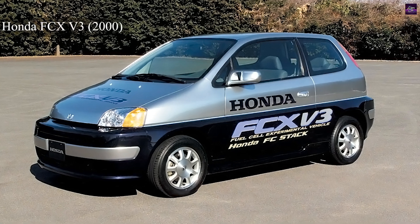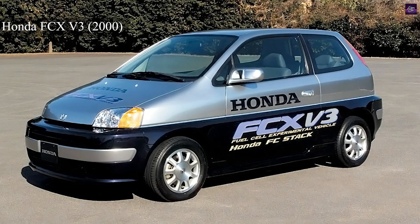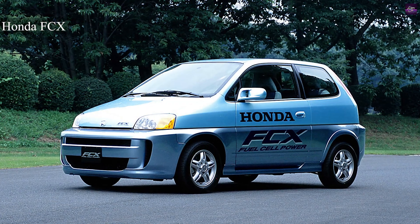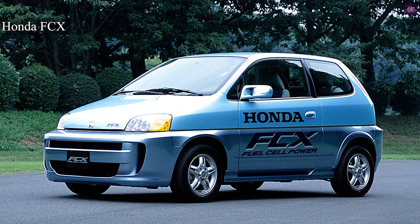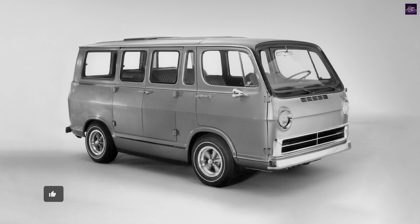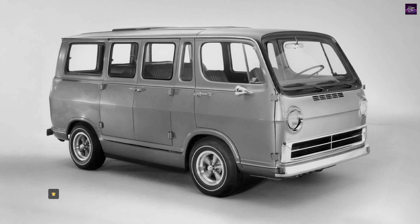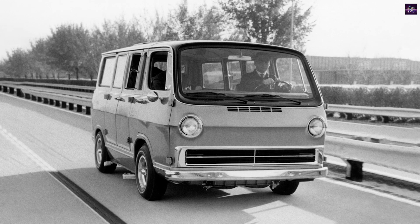In the early 2000s, Honda pioneered the use of hydrogen fuel cell-powered vehicles, starting with the FCX V3 as the official pace car for the Los Angeles Marathon in 2000. By 2002, Los Angeles became Honda's first commercial customer for a hydrogen fuel cell vehicle, and in 2005, Honda leased its evolved FCX to the first non-fleet customer.